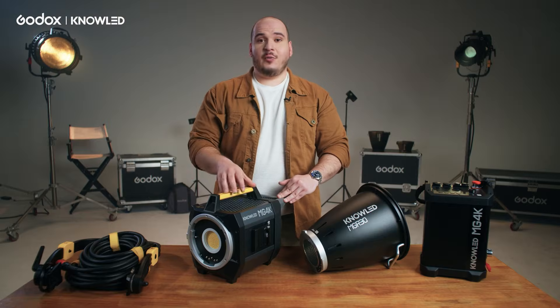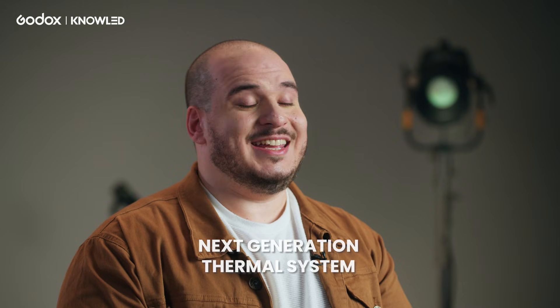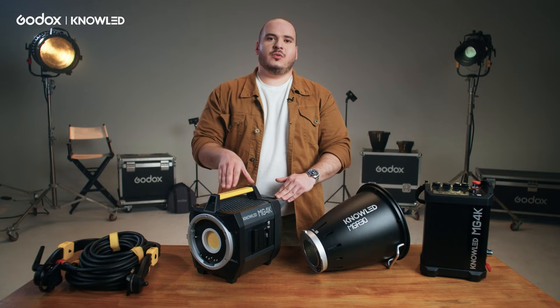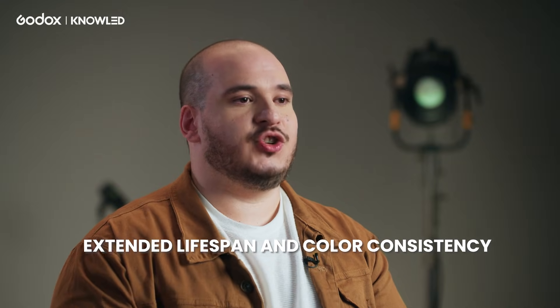You might be asking yourself how we can make the MG4K so compact, so lightweight, and producing that much brightness. That's only possible due to the MG4K's next generation thermal system. Having good thermal efficiency and a good cooling system lets you be confident that this light is going to last a long time with good color consistency, precision and brightness.